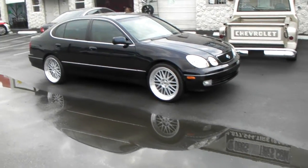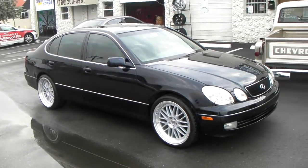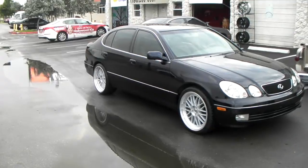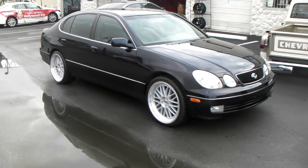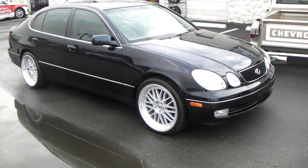This is your boy KB from Dozen Tires TV at DozenTires.com. Right now we're looking at a 2001 GS430. Got the ESM004Rs on it — old school wheels. Great looking wheels for this vehicle. You can find these online at DozenTires.com or call us at 877-544-8473.